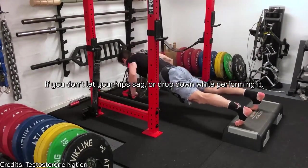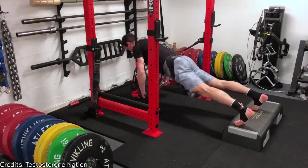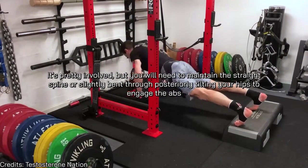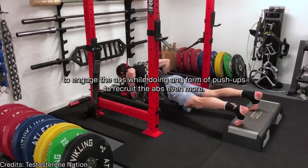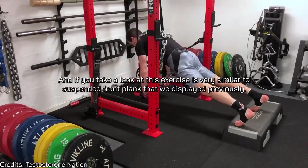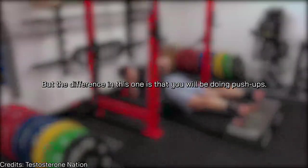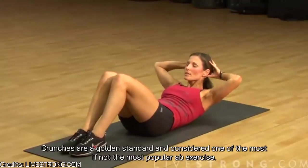In this suspended push-up form it's quite involved, but you need to maintain a straight spine — or slightly rounded — by posteriorly tilting your hips to engage the abs during any form of push-up to recruit them even more. This exercise is very similar to the suspended front plank we displayed previously, with the difference that you'll be doing push-ups.